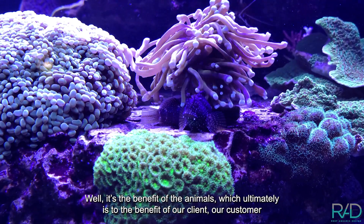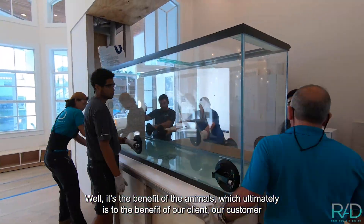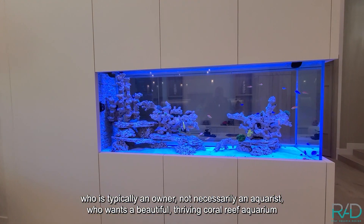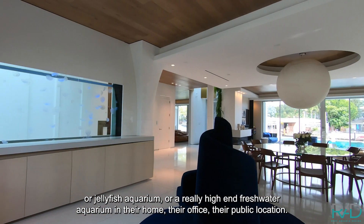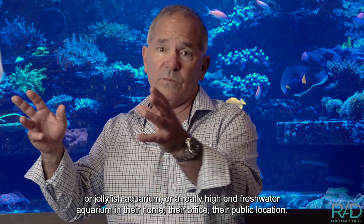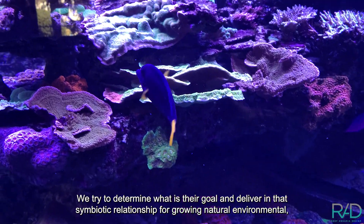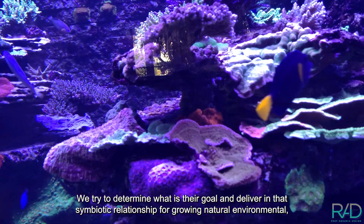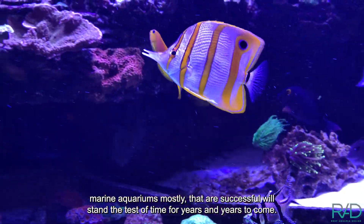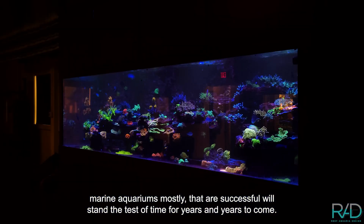It's the benefit of the animals, which ultimately is to the benefit of our client, our customer, who is typically an owner — not necessarily an aquarist — who wants a beautiful, thriving coral reef aquarium, or jellyfish aquarium, or really high-end freshwater aquarium in their home, their office, or their public location. We try to determine what their goal is and deliver in this symbiotic relationship for growing natural marine aquariums that are successful and will stand the test of time for years to come.